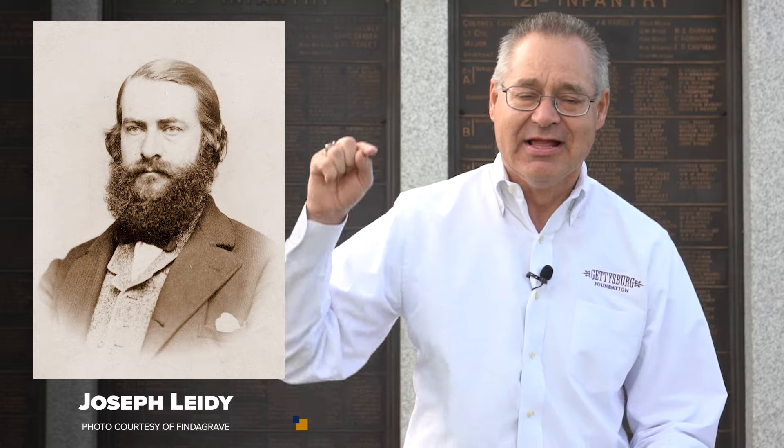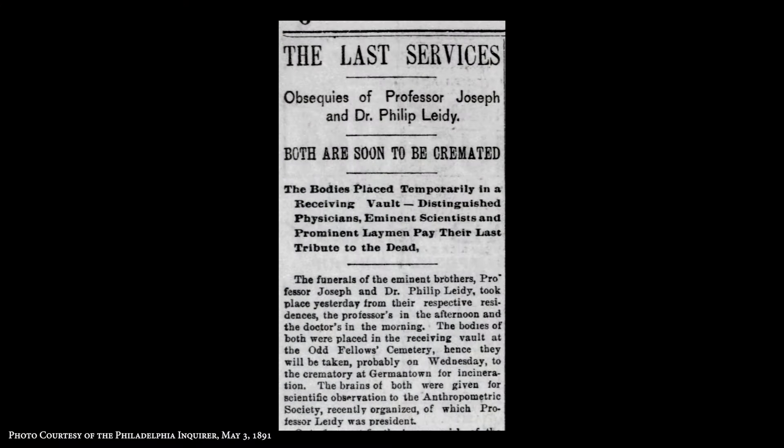In April of 1891, he becomes ill — he gets a case of pneumonia. According to the newspaper, it says he "imprudently went out and caught fresh cold, pneumonia supervening." This pneumonia will claim his life in Philadelphia at his residence on Marshall Street on April 29, 1891. In a tragic twist, his brother Joseph, who taught him to be a doctor, is ill at exactly the same time at his residence on Spruce Street. These men die 23 hours apart — Philip Lighty on April 29, 1891, and his brother Joseph on April 30, 1891.